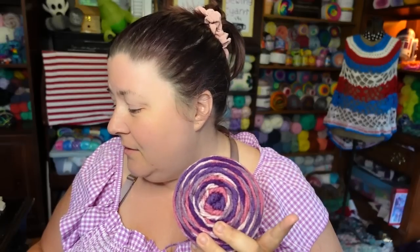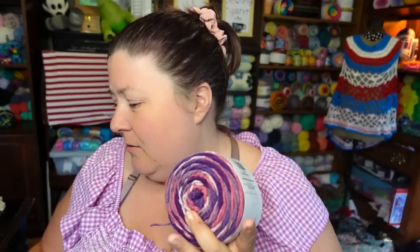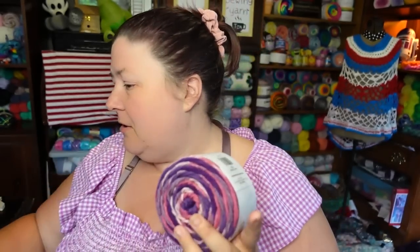The grand total for all of the yarn I showed this week — with free shipping — was $78.12. I got 18 skeins of yarn for $78. That works out to roughly $4.33 per ball on average. That's why I like to average it out, because it makes me feel better about buying yarn that was $5.99 — it all equals itself out.